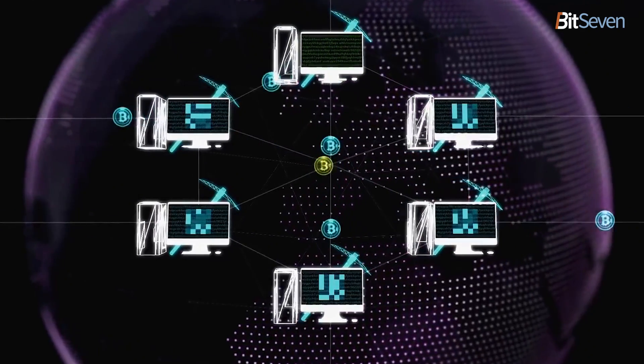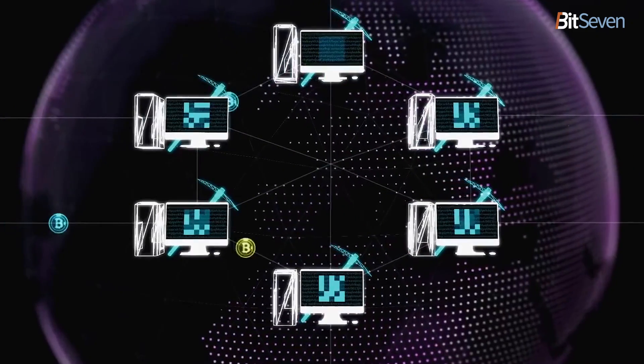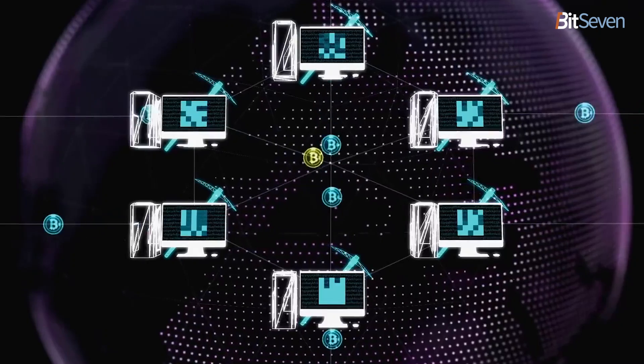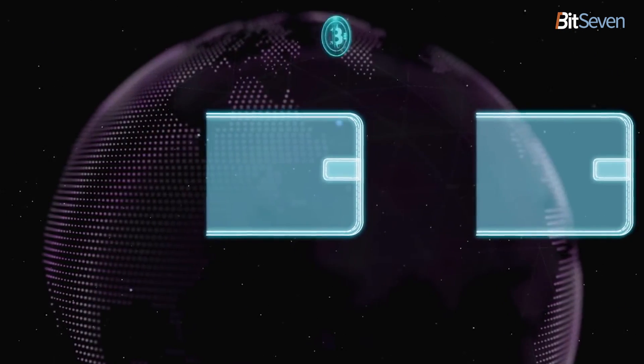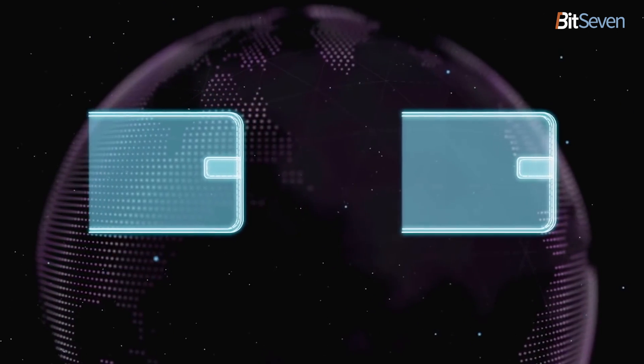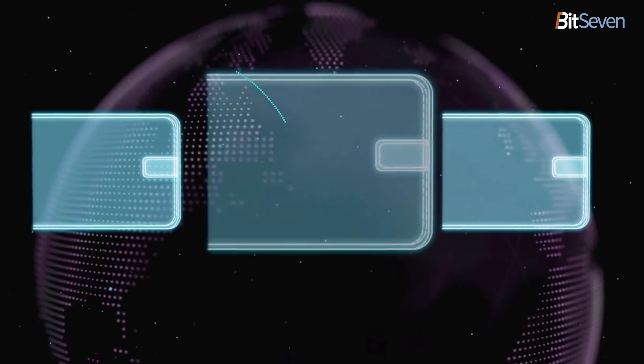There are many existing methods being developed further as well as brand new technologies for improving Lightning Network, such as Neutrino, dual-funded channels, splicing, atomic multipath payments, submarine swaps, Trampoline routing, Sphinx onion routing, watchtowers, and more.